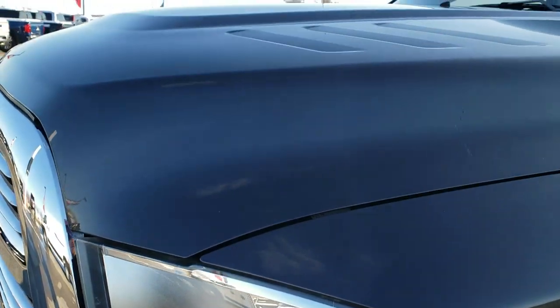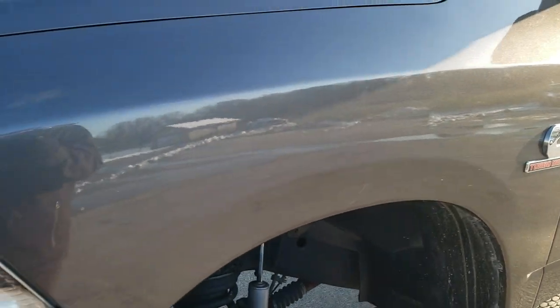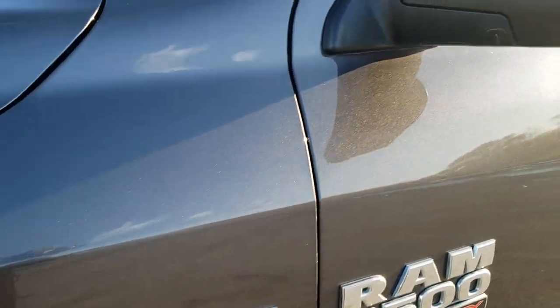This truck has been fully safety inspected by our service shop. It has a fresh oil and filter change, all the fluids have been checked and topped off, and this truck is 100% ready to go. Granite crystal is the color.